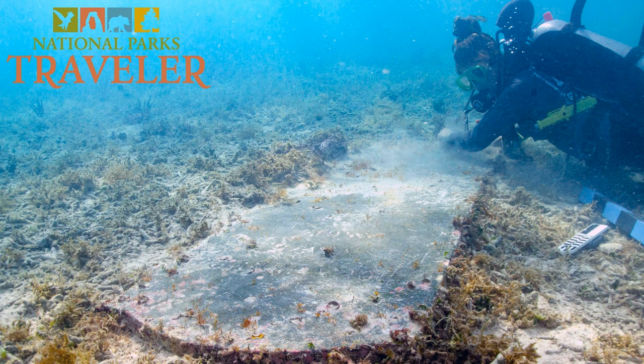It is largely known that before Dry Tortugas became a national park, it was home to a massive Civil War era fort. Fort Jefferson, the largest all-masonry fort built in the United States, was constructed between 1846 and 1875 to protect the nation's gateway to the Gulf of Mexico. Today, you can walk some of the corridors of this magnificent structure and learn about the prisoners who were housed there during the Civil War and the military staff and their families who lived there as well.